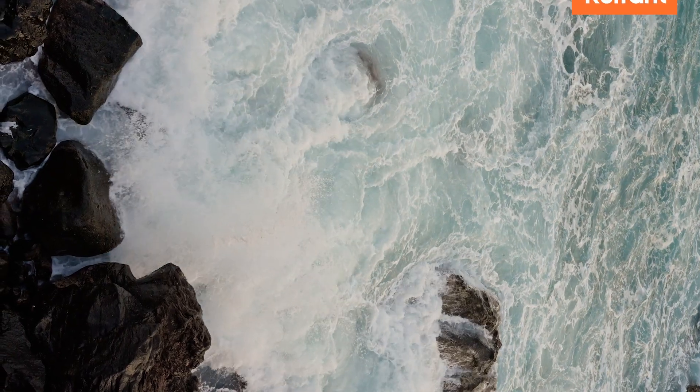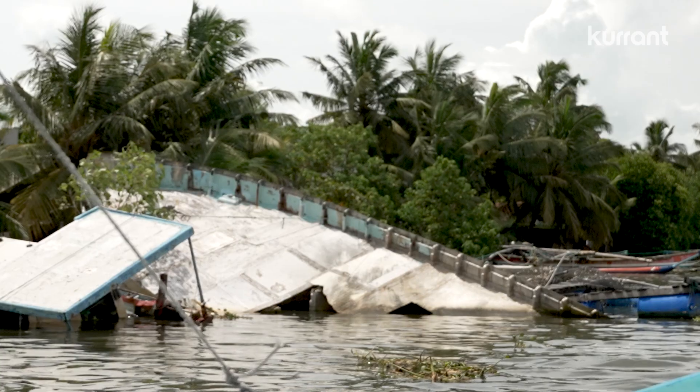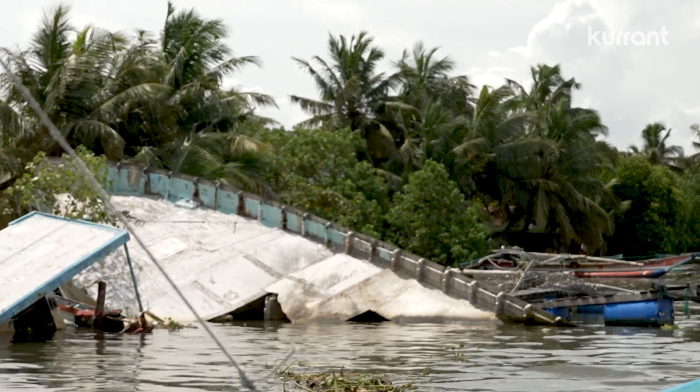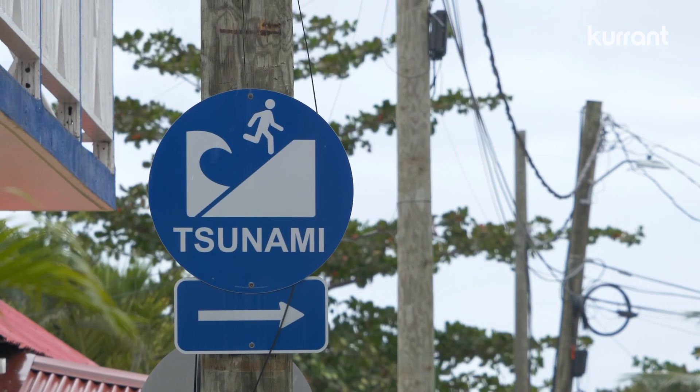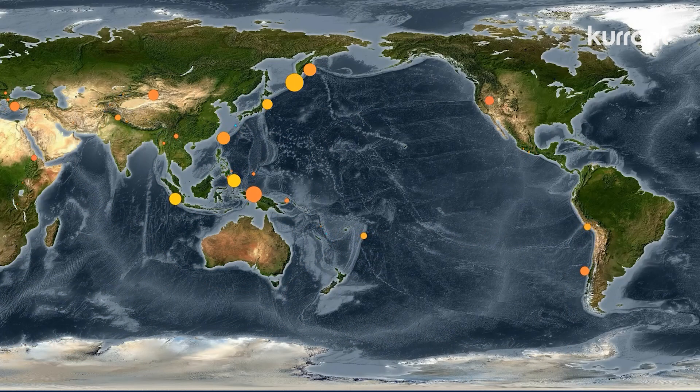If you live in a landlocked city, tsunamis may seem like something out of a movie. But for the hundreds of millions of people living in areas vulnerable to ocean hazards like Alaska, Chile, Japan or Indonesia, tsunamis are a very real threat.